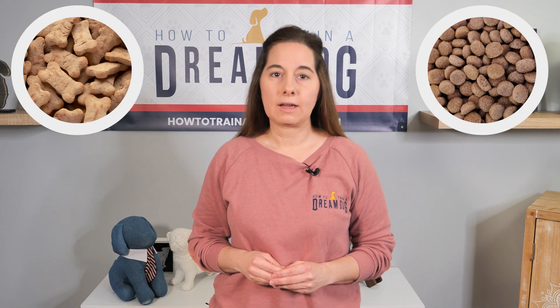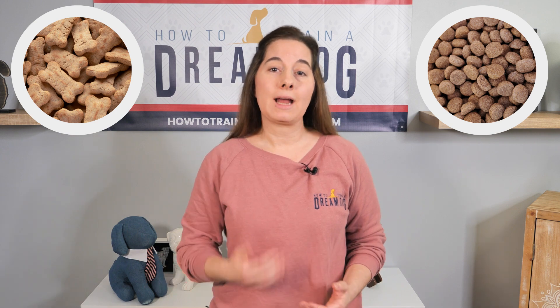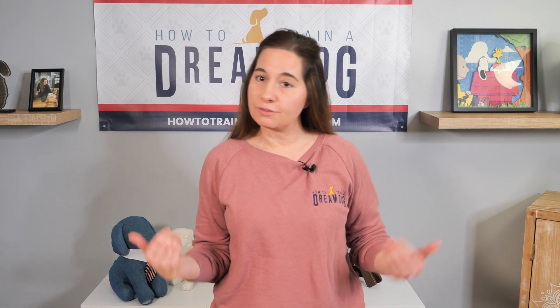Next, you're going to need treats. You can use regular kibble if your puppy is just coming home and may not be interested in treats or may have a sensitive tummy. Or you can use something super yummy like one of the ones I recommend on my website. Whatever works for your puppy is fine with me.